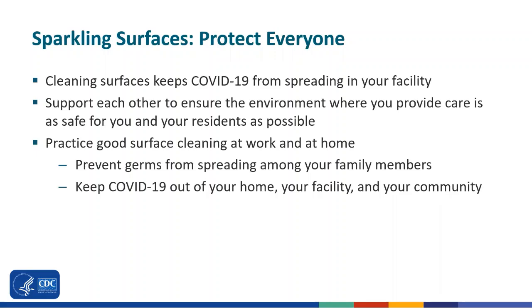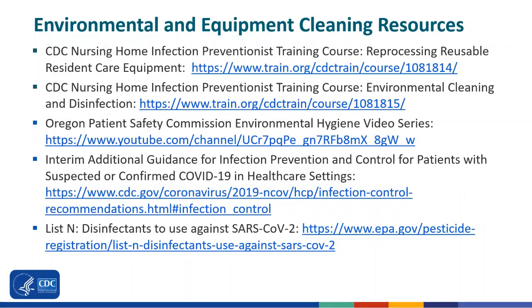So remember, keeping surfaces sparkling clean protects everyone. Cleaning can keep COVID-19 from spreading in your facility, and it's everyone's responsibility to support one another in order to ensure the environment where you provide care is safe for you, your colleagues, and your residents. Practice good surface cleaning both at work and at home, and keep COVID out of your home, your facility, and your community. Here are links to a variety of resources available on the CDC website for more information about COVID-19 guidance and tools.